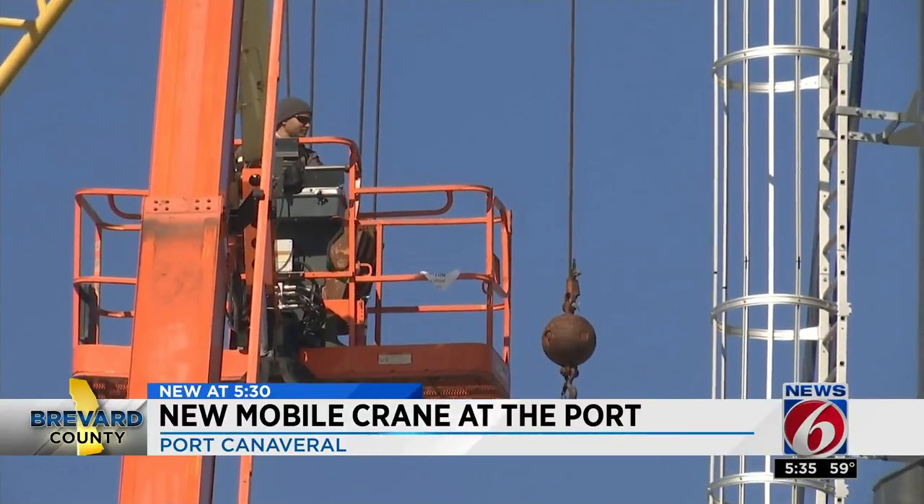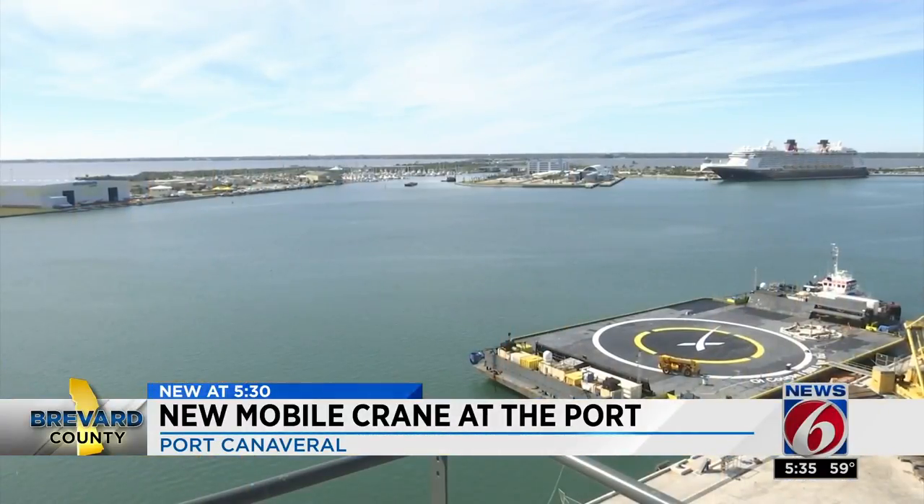Assembly is expected to be completed next month. At Port Canaveral, I'm James Sparvero, getting results, News 6.